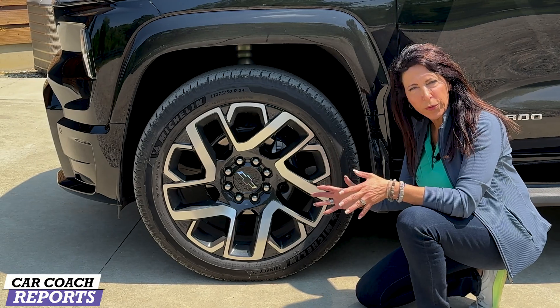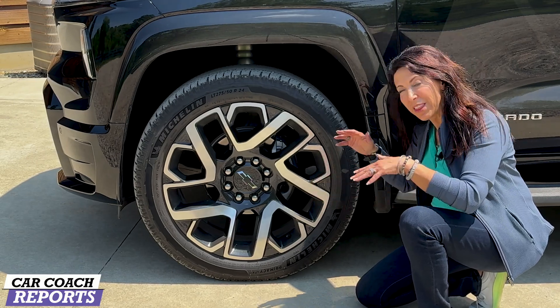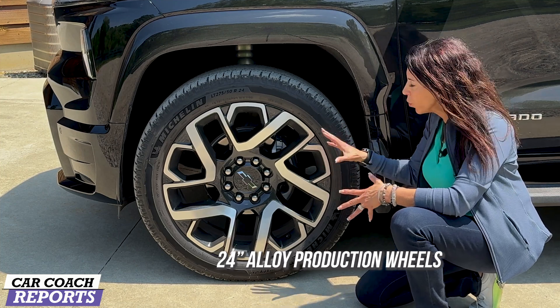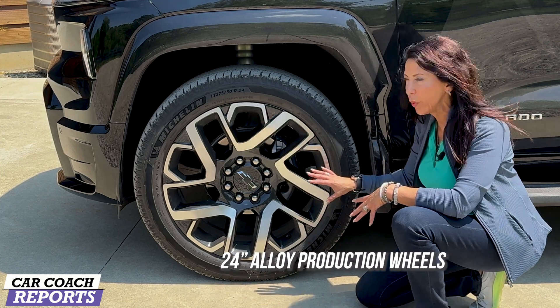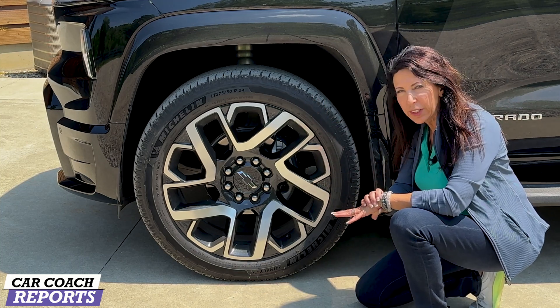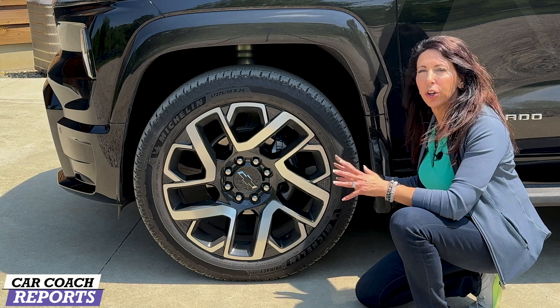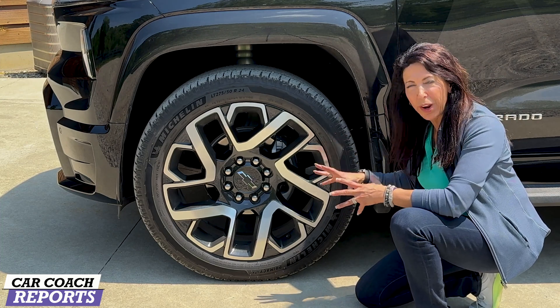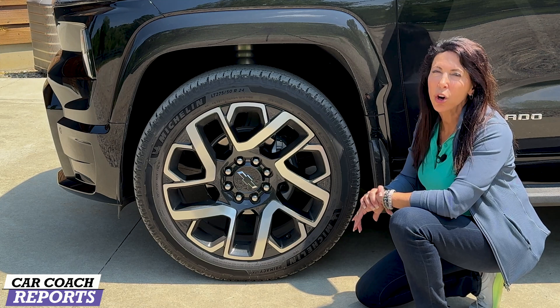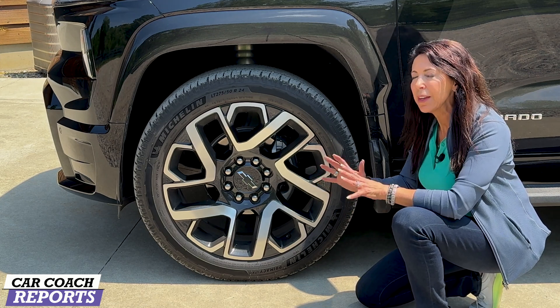The RST logo is red, and that red carries through on the inside with a lot of really nice details. The 2024 Chevy Silverado EV is the first vehicle to ride on 24-inch production wheels — 24-inch alloy wheels riding on 275/50 R24 all-season tires. These tires are really good for year-round use. Bigger brakes as well, because this is an electric vehicle, and the weight on this is approximately 9,100 pounds.